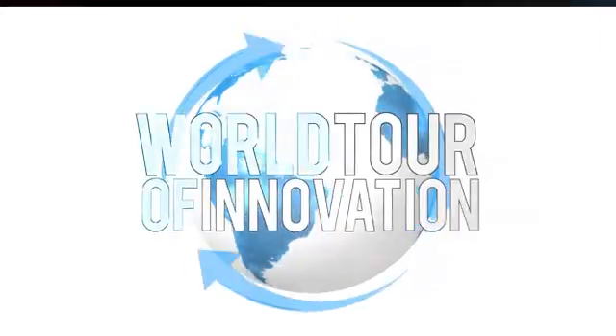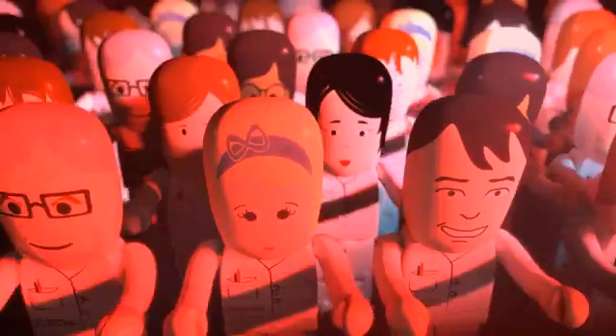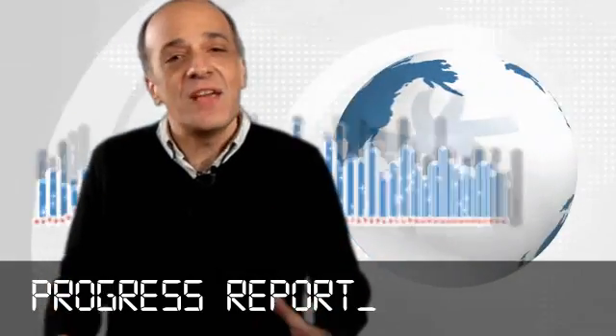Technology, innovation, expertise — that's what we deliver every day to make your life easier in the lab. Watch for another progress report on our world tour of innovation.